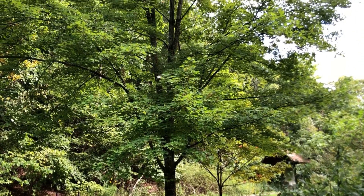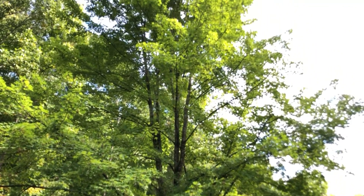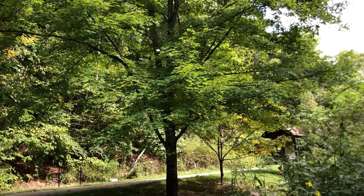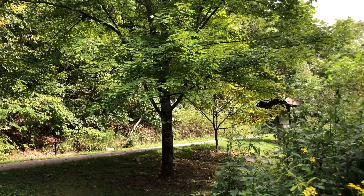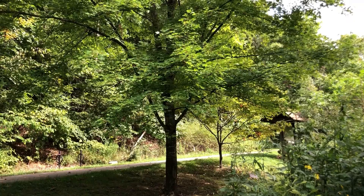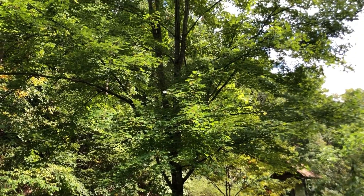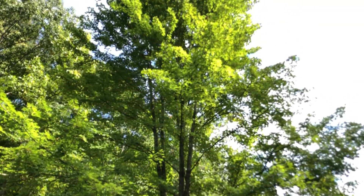Here we have a red maple tree. Red maples are one of the most common and widespread trees in the state of Virginia. They will occur anywhere in the state and they are very much generalists. They will thrive in wet conditions, do well in dry conditions, can withstand shade but also do very well in sun. They are widespread in our natural forests and very commonly planted as urban and yard trees.